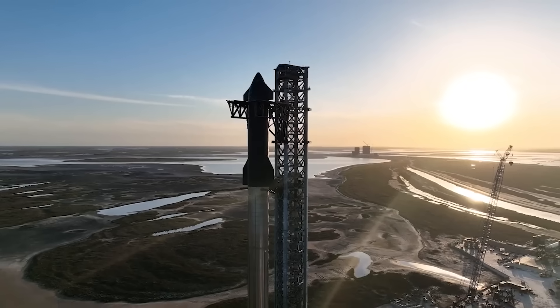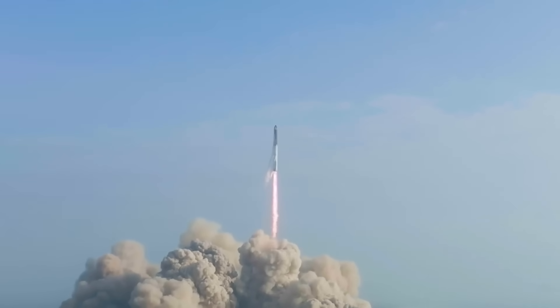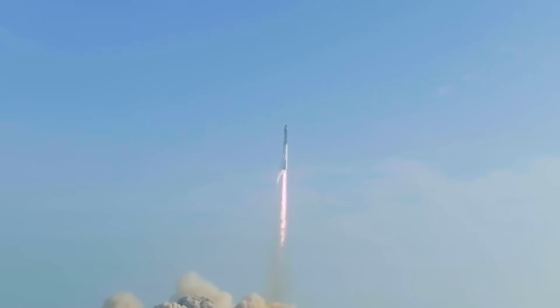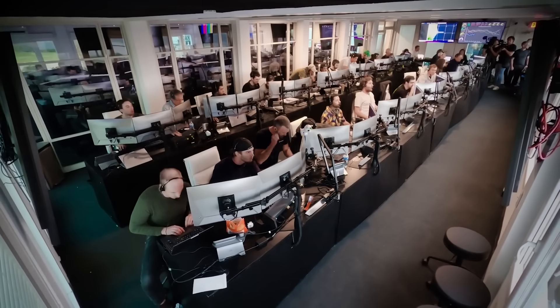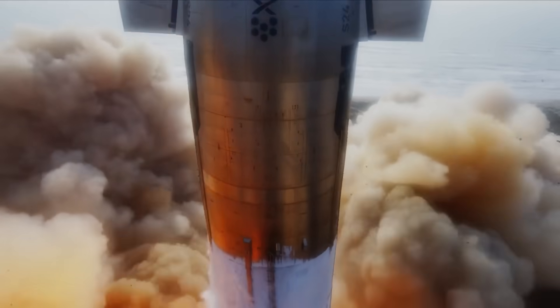SpaceX looks to have installed the flight termination system explosives on the Starship test article. If this is the case, then they have likely been approved for launch and will attempt IFT-2 in only days. It's been around half a year since the first flight, and SpaceX has been very busy since then. We will have to wait and see how it progresses and the impact it has on the space industry.